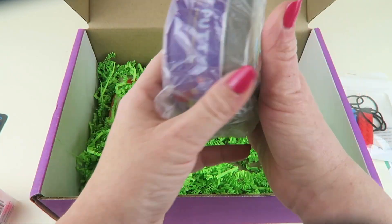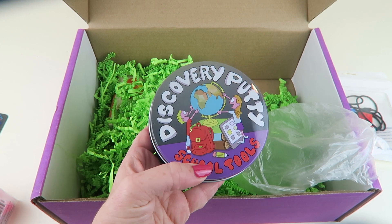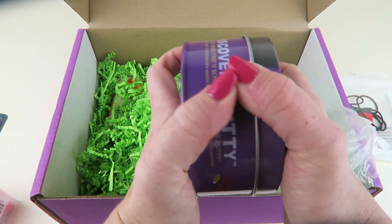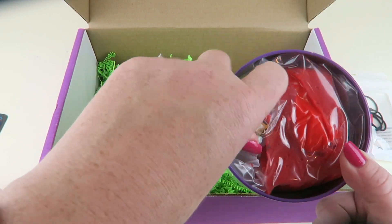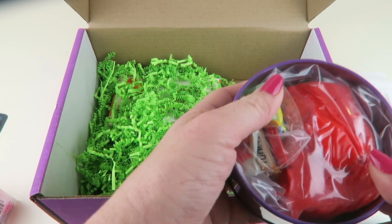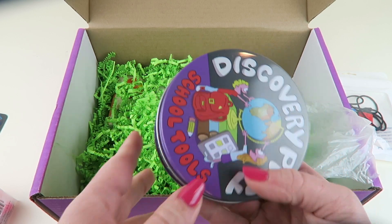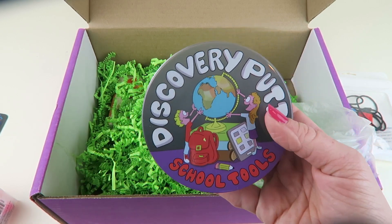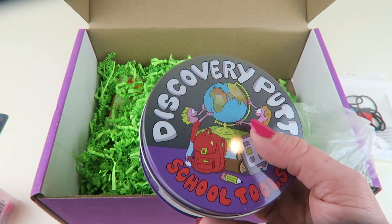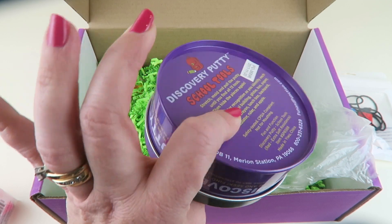Then we have this — it's discovery putty, fun and functional. Some people also got the regulation putty. This is School Tools brand. You get the putty in here and then a little bag of small tools, and you mix them all into the putty. As you work through it, you pull out each item as you find it, then you can start over again. Retails for $14.99. This is really good for fine motor skills — manipulating the putty to pull out each item. You can also use it for color recognition, numbers, counting the pieces — all kinds of ways to use this. Really nice.